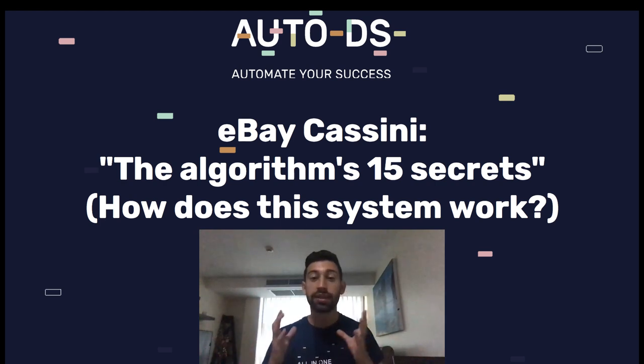eBay Cassini, the algorithm's 15 secrets. In this video I will show you 15 tips and secrets of eBay's search algorithm, eBay Cassini, and eBay SEO that I learned from my over 10 years of experience of selling on eBay.